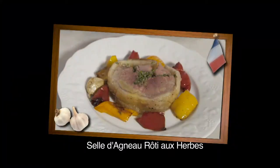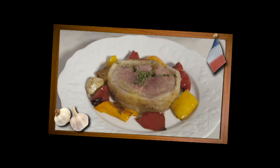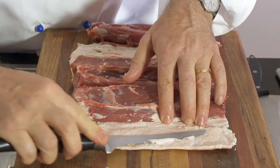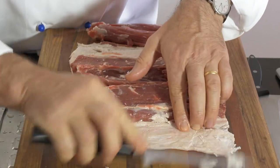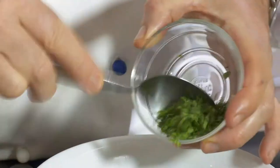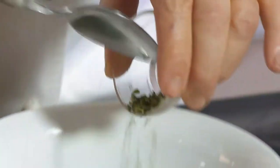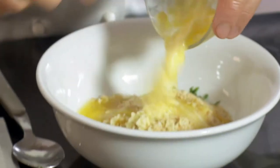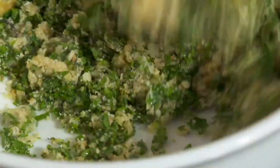A roast saddle of lamb with herbs is a real treat from the north of Provence. First, I trim the excess fat from a deboned saddle of lamb. There is a certain magic about this dish, so it is good to have a friendly butcher that will debone the saddle of lamb very well for you. In a bowl, I place chopped parsley, tarragon and thyme, some breadcrumbs, chopped garlic and 50 grams of very soft butter, and combine the lot.